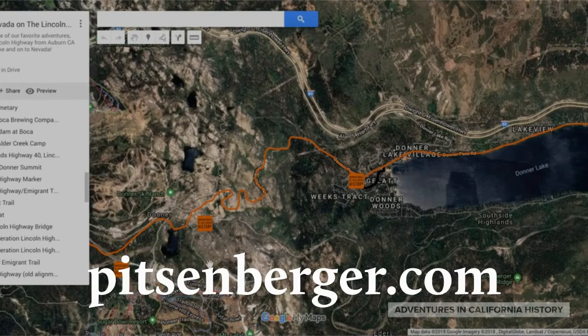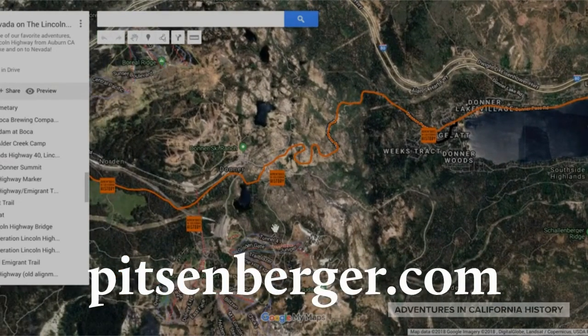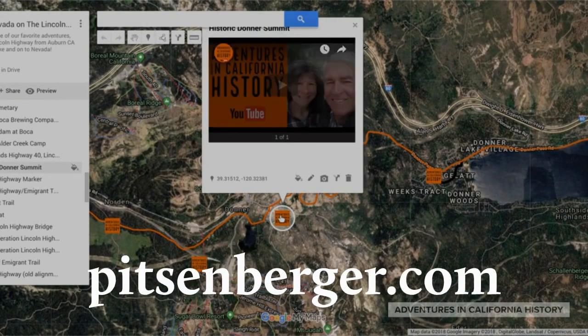Maps of all of our adventures and the routes to get to them are available at our website. The maps are interactive — they move around. You find an item you're interested in, you click it, and up comes more info.